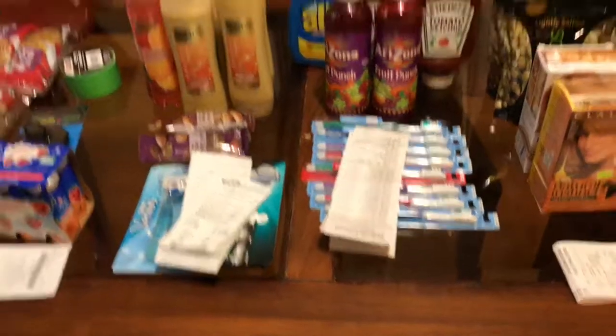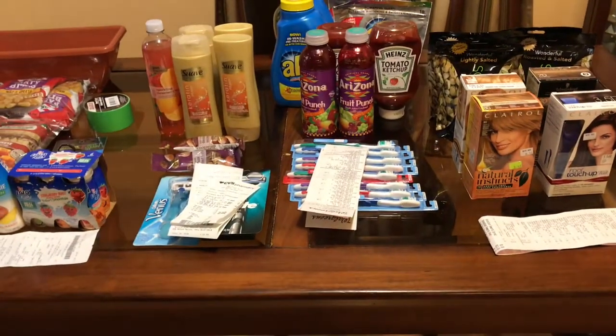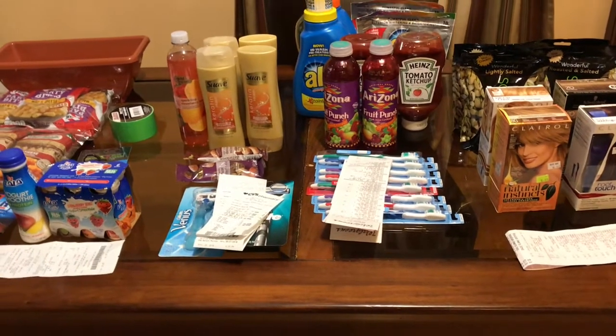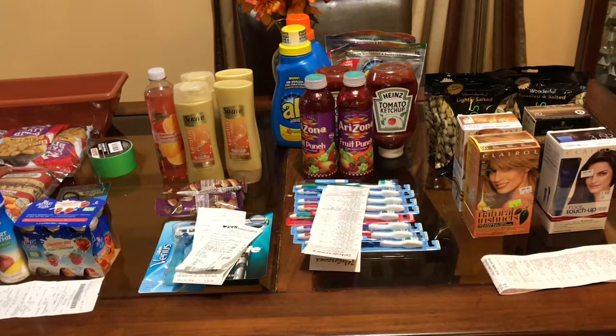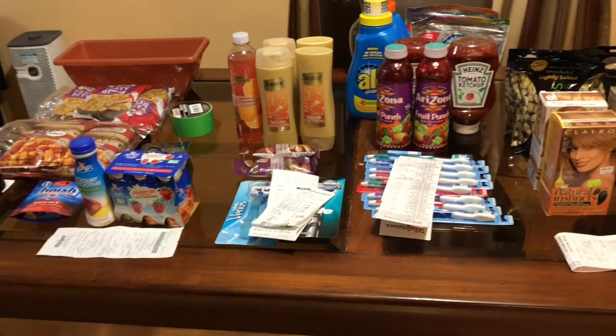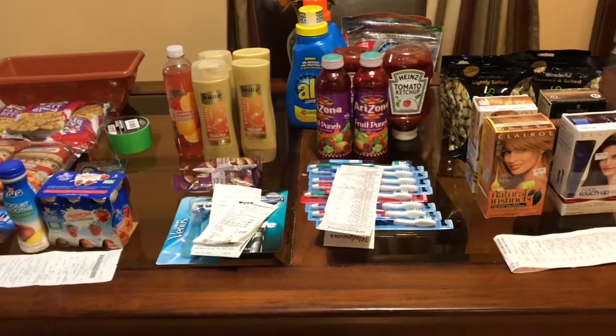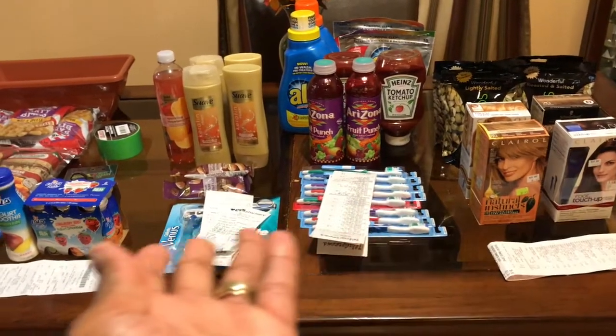So this is the first time I've ever done a big combined haul like this — my Dollar Tree, CVS, Walgreens, Meijer, and Rite Aid haul. If you would just like and subscribe to my channel, I appreciate it. Thank you all for coming by Miss Nanda's channel.